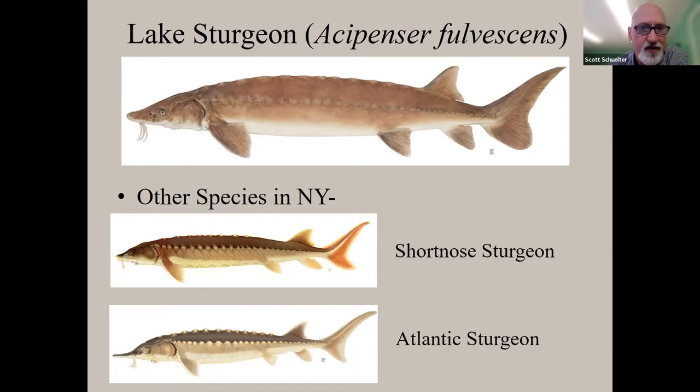New York has three sturgeon species. Today we're focusing on lake sturgeon, which is state listed as threatened and currently has no federal listing, though it's under petition and a finding will come out in the next year or two. The other two species are short-nosed sturgeon and Atlantic sturgeon, both found in the Hudson River and both federally listed as endangered. Short-nosed sturgeon reach about four and a half feet and stay under 50 pounds, while Atlantic sturgeon reach over 14 feet and 800 pounds. Lake sturgeon fall in the middle.